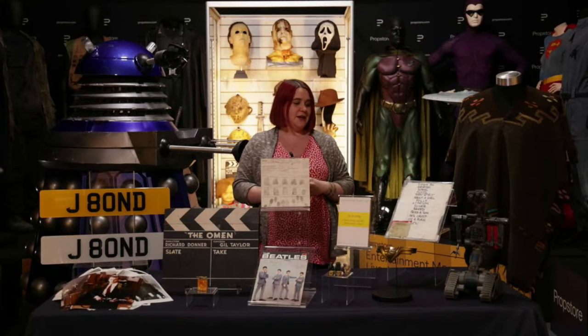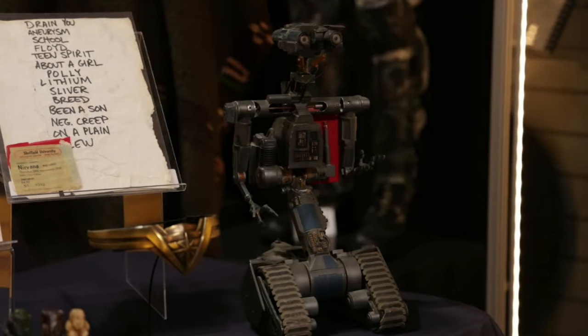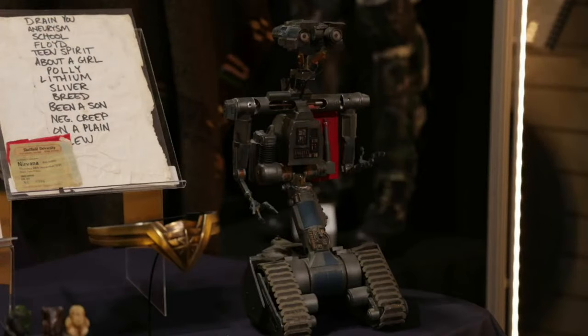Number five's alive! We have this model miniature Johnny Five robot with glider. He's got wires inside, so we believe he was remote controlled, made for a scene where he flies through the air — it's pretty hard to make a full size robot fly. We do also have a full size Johnny Five robot in the auction from the first film, which is currently stored in our Los Angeles facility, though this one will be a lot easier to display for most collectors. This lovely, really visual piece is estimated at £40,000 to £60,000.